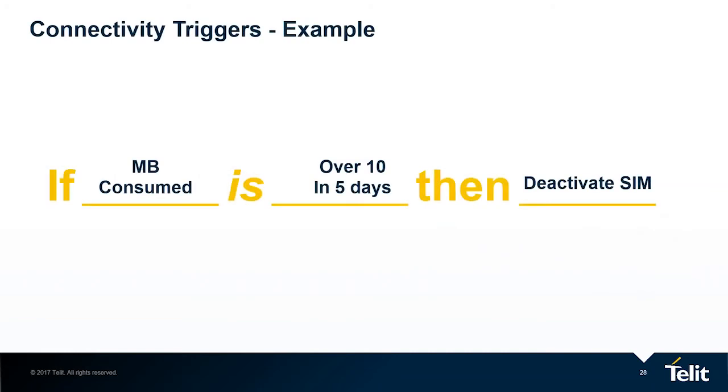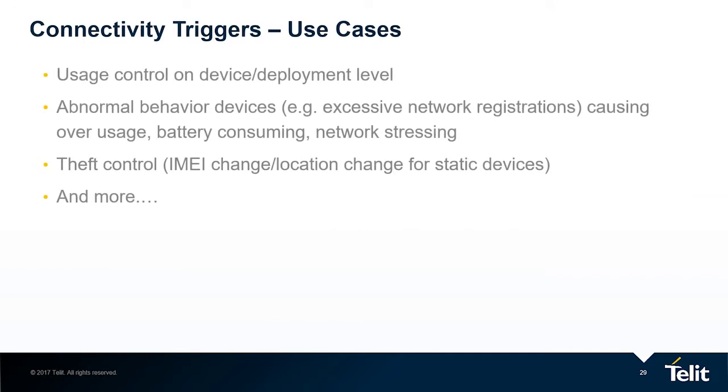What is a connectivity trigger? Here is an example: if a device consumes over 10 megabytes in the last five days, go and deactivate the SIM. This is a very classic use case for a connectivity trigger, and we can think of endless use cases for this feature. Usage control per device or per deployment level — for example, commercially you have a plan where the whole deployment has one bucket of one gigabyte, and you want to monitor on the deployment level.